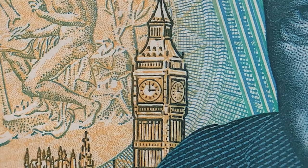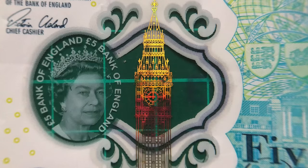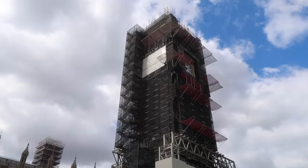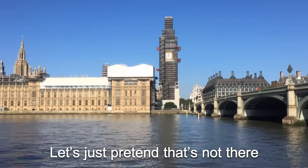Interestingly, the clock's face reads 3pm, the time Churchill delivered his famous first speech, saying the words, 'I have nothing to offer but blood, toil, tears and sweat.' Big Ben can also be seen in the transparent window, although today it's in a pretty sorry state, midway through a four-year renovation project. They make sure at least one of its faces is on display at any point, but it's still a pretty unsightly sight. Let's just pretend that's not there.